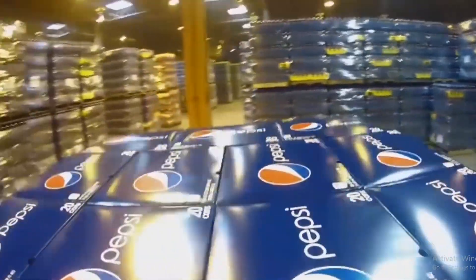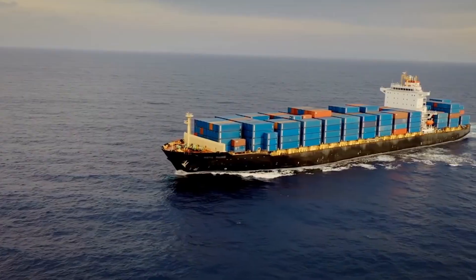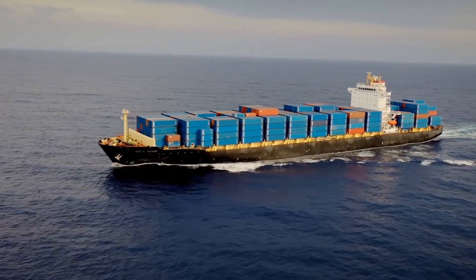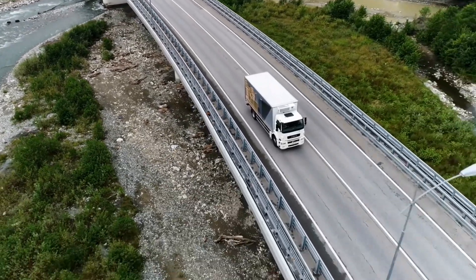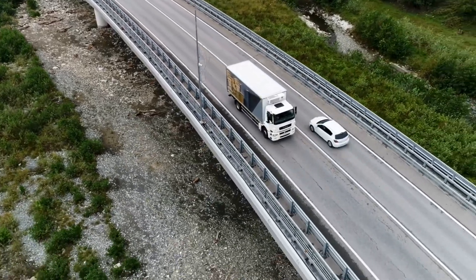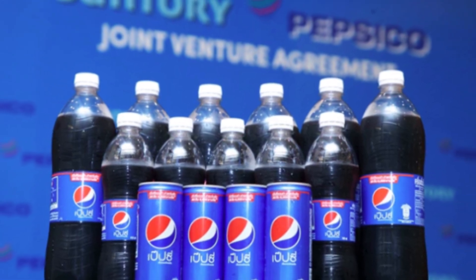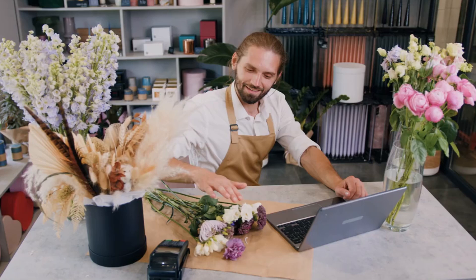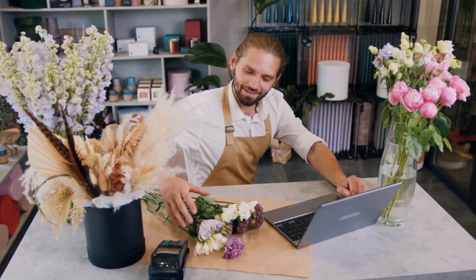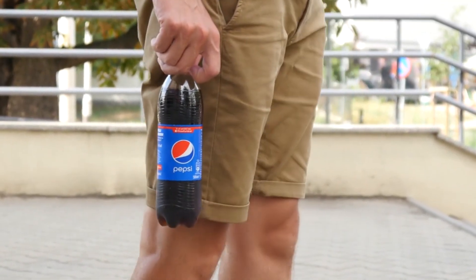The final step is distribution — a global ballet connecting factories to stores in every corner of the world. Trucks, ships, and planes form a vast network ensuring Pepsi reaches consumers fresh and ready. From bustling city markets to remote villages, Pepsi's logistical network ensures its products are always within reach — an invisible system, much like ancient trade routes, that keeps the world moving.